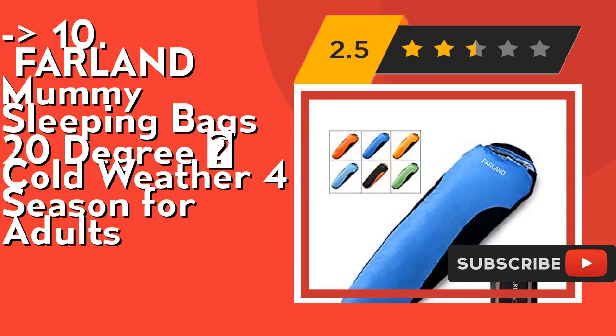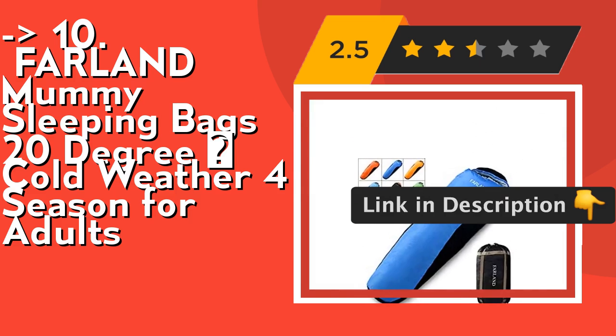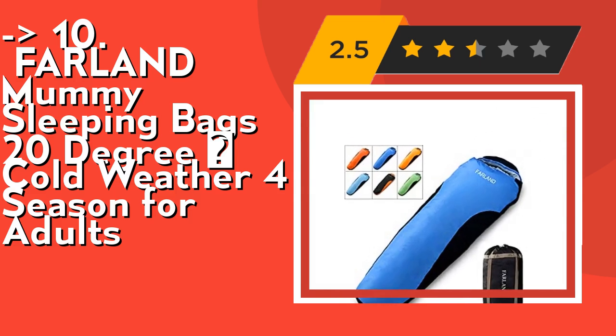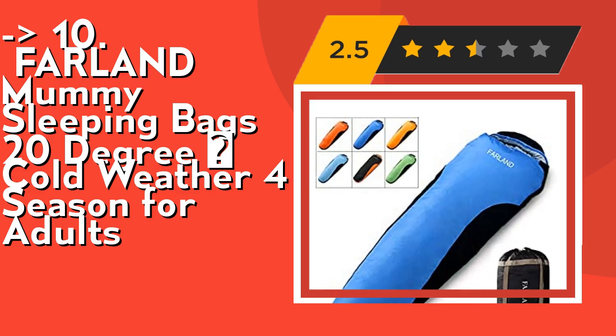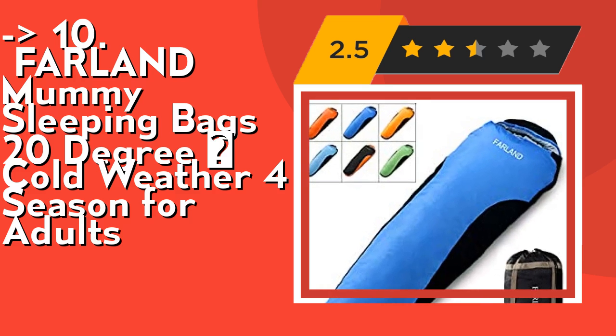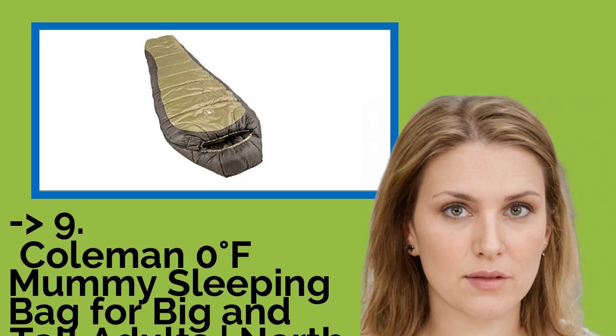Outer cover material is 290T nylon, waterproof and breathable fabrics. Lining material is polyester. Fill material is polyester fiber. Its lightweight and compact design is convenient to carry along for any outdoor adventures, and its ability to withstand extreme weather conditions makes it certainly the best sleeping bag for adventures. Check out the link in the description to buy this product from Amazon.